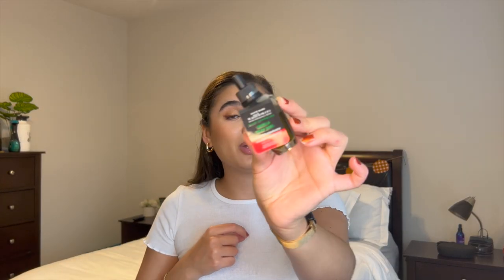I also picked up a Vanilla Bean Noel and a Twisted Peppermint during that haul. I've already put the Twisted Peppermint in my bathroom — it's going right now and it smells so delicious.